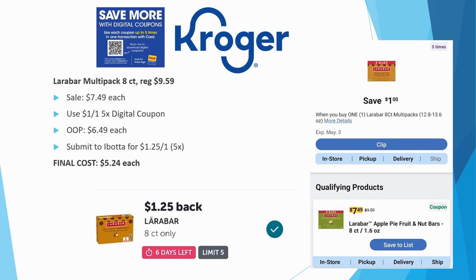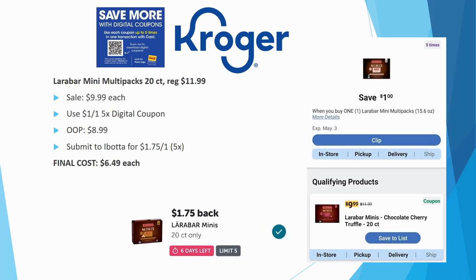Larabar multi-packs: the 8-count is regularly priced $9.59, on sale for $7.49. With a $1 off one five-time digital, out of pocket is $6.49. Submit to ibotta for $1.25 back — limit five times — final cost $5.24 each. The 20-count mini multi-pack is regularly $11.99, on sale for $9.99. With the $1 off one five-time digital, you pay $8.99 out of pocket. Submit to ibotta for $1.75 back — limit five times — final cost $6.49 each.